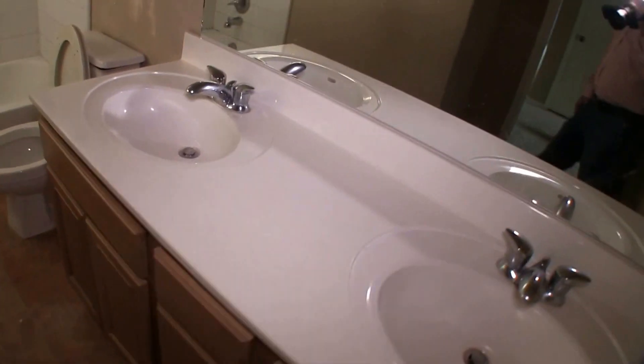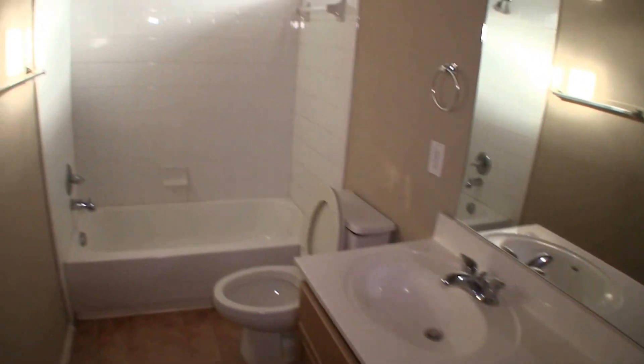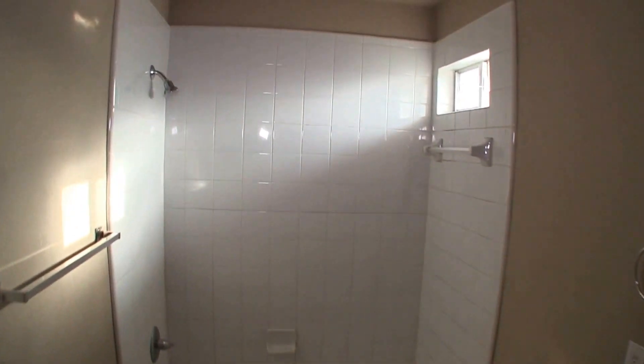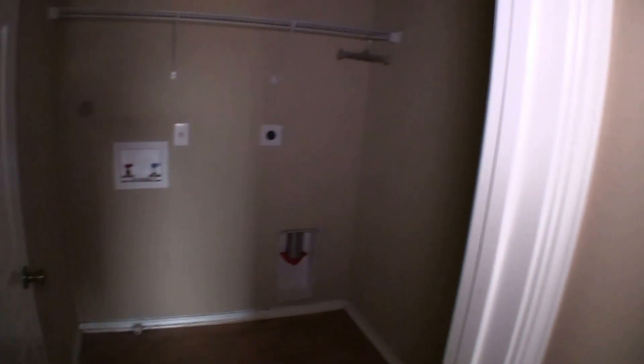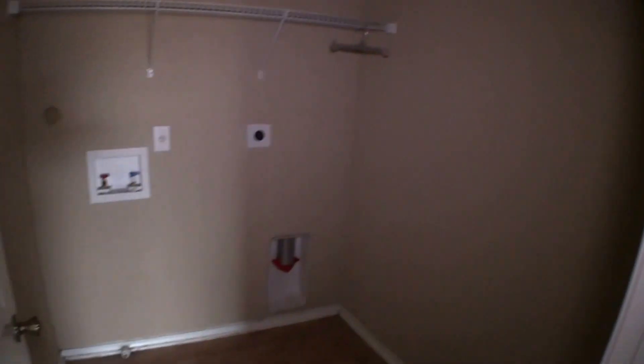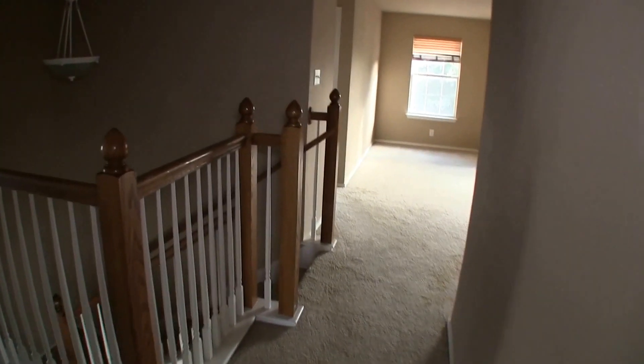Then we have full bathroom number 2, which has a tack-down linoleum floor. The good thing is it does have dual vanities and a shower-tub combo — pretty standard but a nice upgrade with the dual vanities. You'll need a fresh coat of paint in here; the linoleum floor can likely stay unless you want to change it. We also have washer and dryer connections upstairs, which is a nice upgrade — you don't have to go down to the garage for laundry.